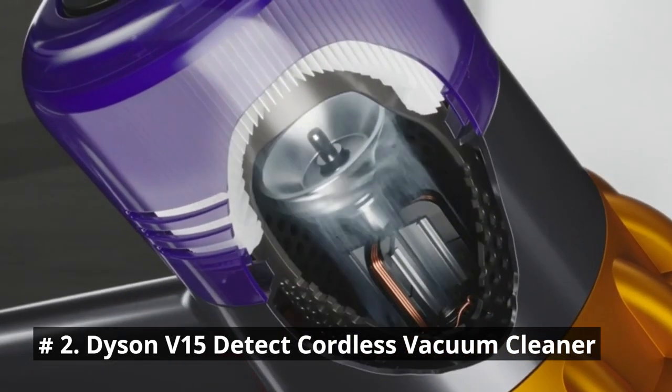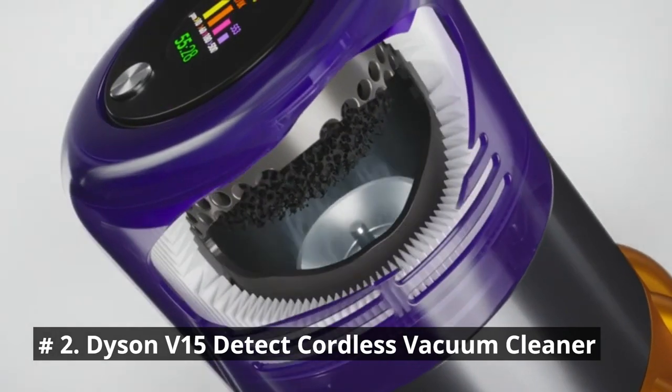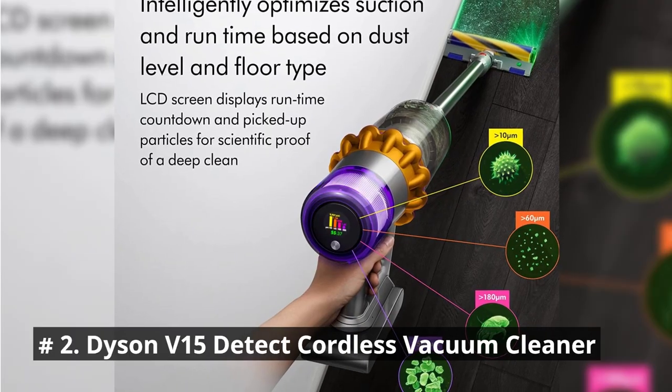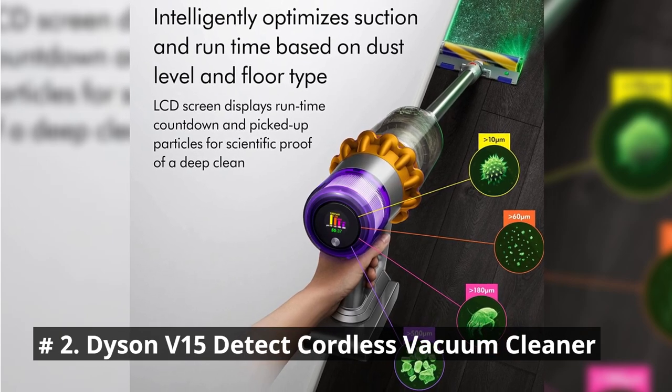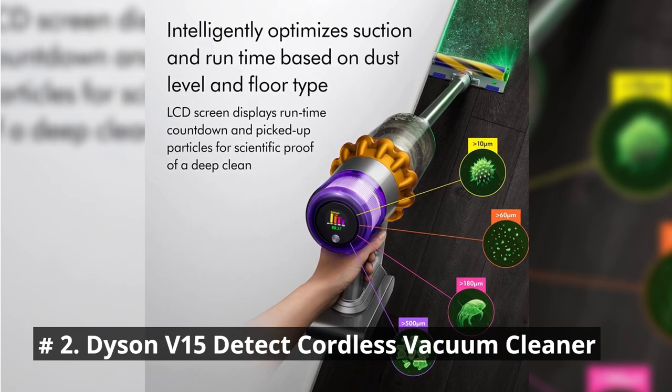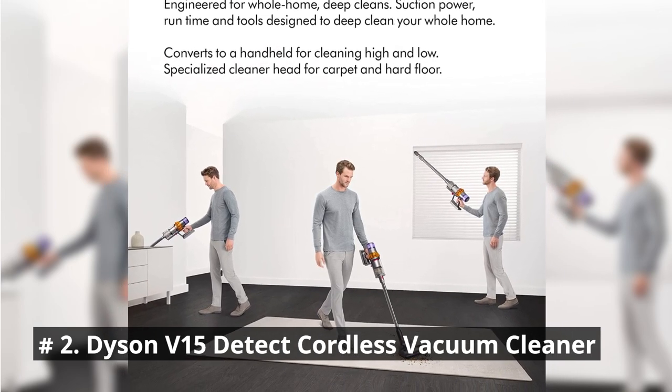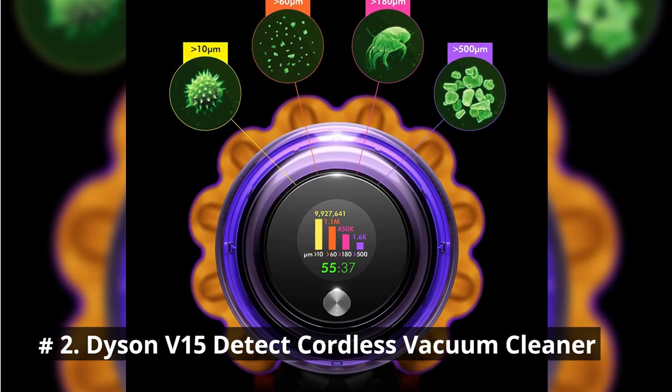It calculates and categorizes picked-up particles, showing you on screen as you clean in auto mode. It can convert to a handheld for cleaning cars, stairs, and upholstery. The advanced whole machine filtration traps 99.99% of particles and dust as small as 0.3 microns.